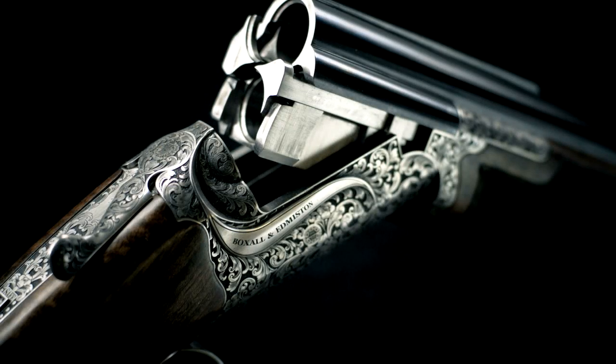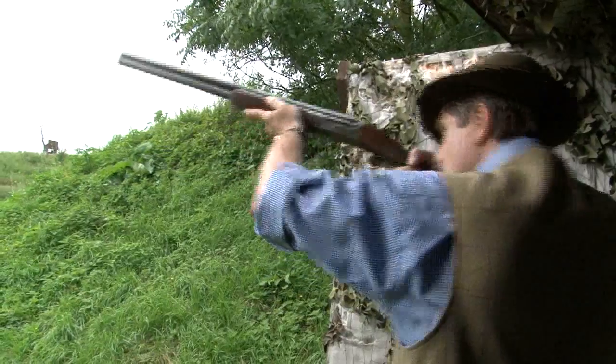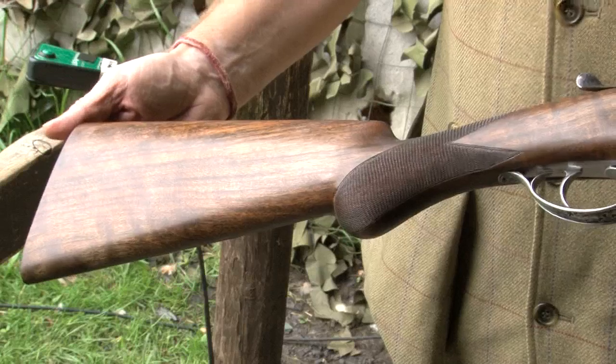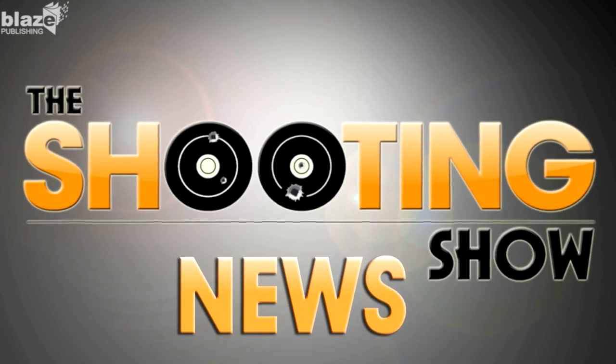Vauxhall and Edmonston have announced the release of their new Over and Under in collaboration with shooting writer Michael Yardley. The 12-bore clay and game gun will come in two models — round action and side-plated square action. That's the Shooting Show news — all you need to know about what goes bang and what falls over.